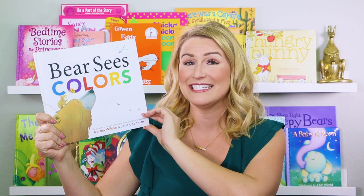Hi everyone! Welcome back to Readaroo Kids! My name is Miss Christy and today we're reading Bear Sees Colors.